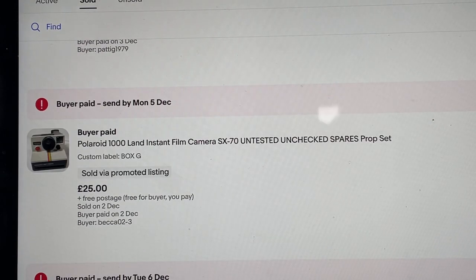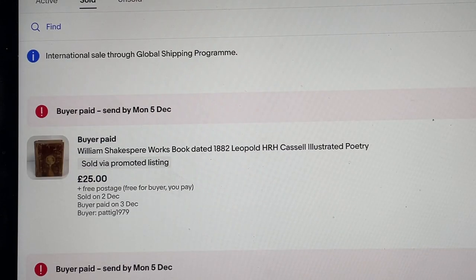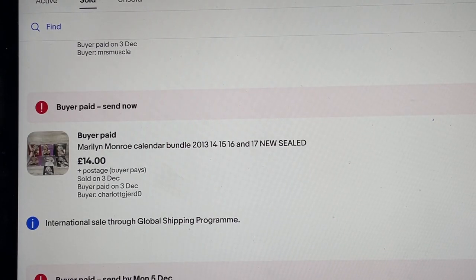The camera from the Polaroid Land 1000 — I originally sold it all for 45 pounds, it came back returned in a very shoddy state. I've ended up selling the case for 45 pounds and the camera for 25 pounds, so I actually got more by splitting it out. The William Shakespeare book I picked up at a jumble sale for 50 pence — couldn't find anything else on it, let it go for 25 pounds. Marilyn Monroe calendar bundle 2013 through to 2017, all new and sealed, sold for 14 pounds and is off to the States.